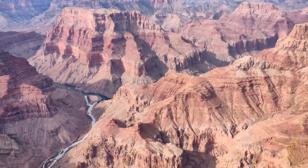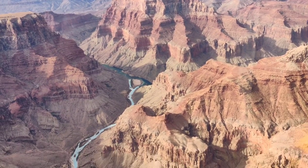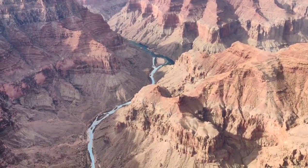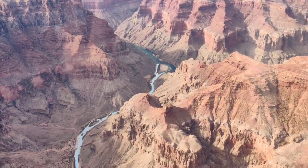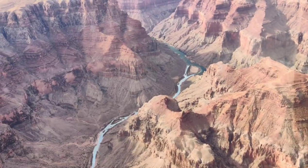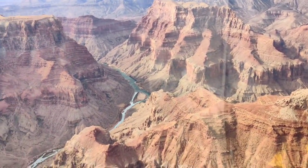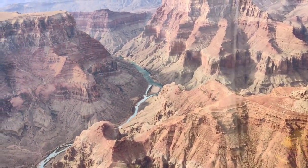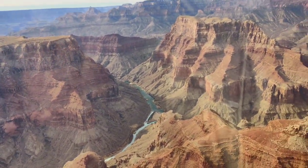As we soar over the canyon, you might notice something interesting happening. The deeper we go into the canyon, the more the rock layers change color. The rocks at the top are lighter in color, like cream or tan, and as we go downwards, they become darker, like shades of red and orange. These different rock layers tell the story of the earth's history and how the canyon was formed through time.